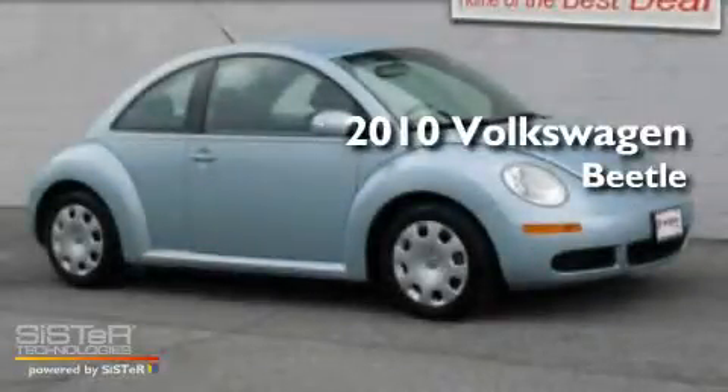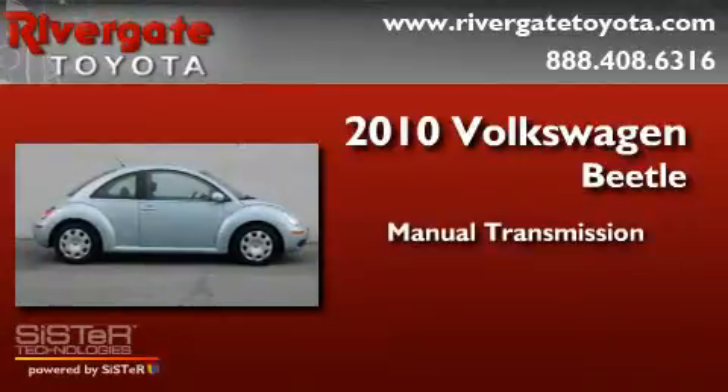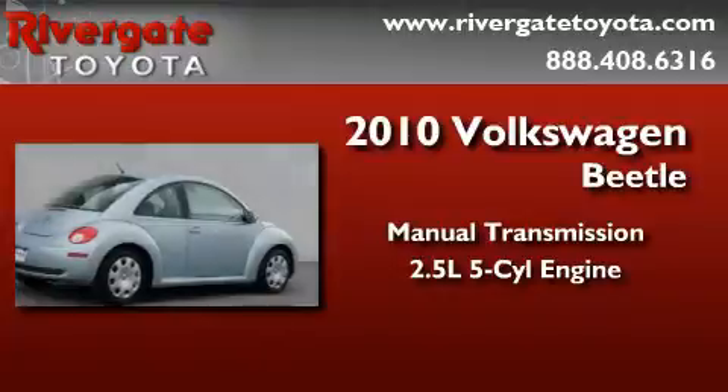This is a 2010 Volkswagen Beetle. This four-door sedan has a manual transmission and a 2.5-liter inline five-cylinder engine.